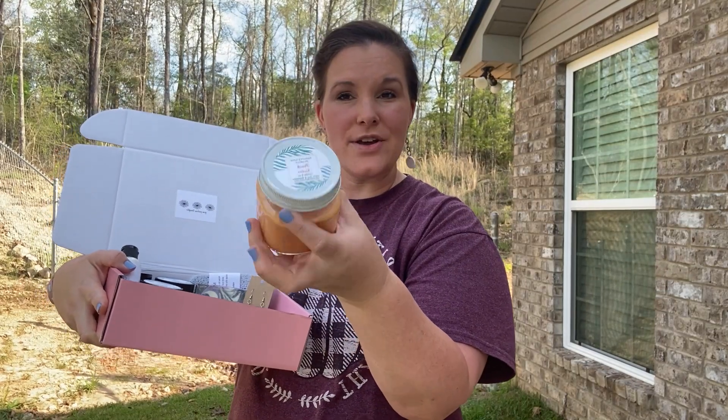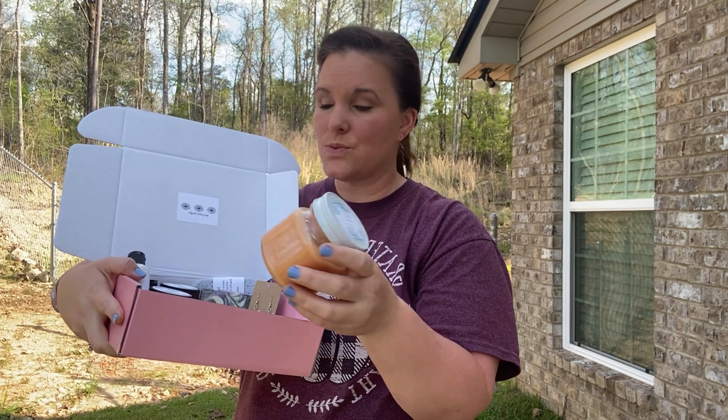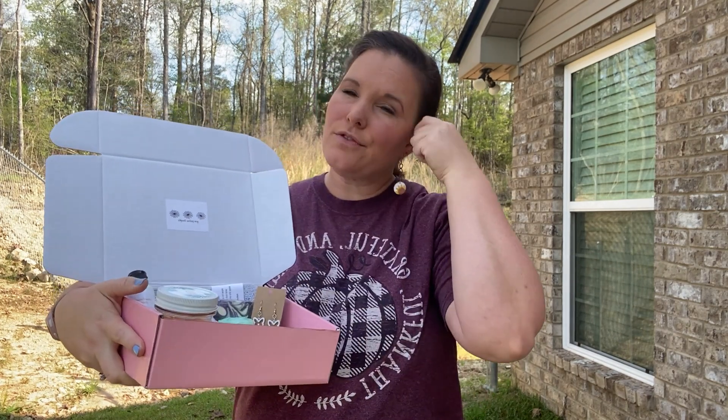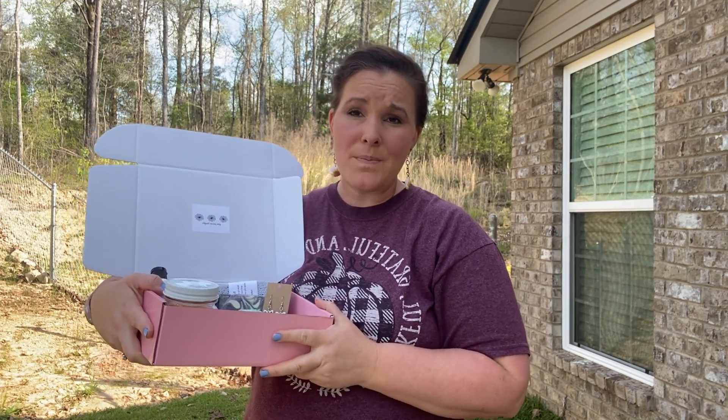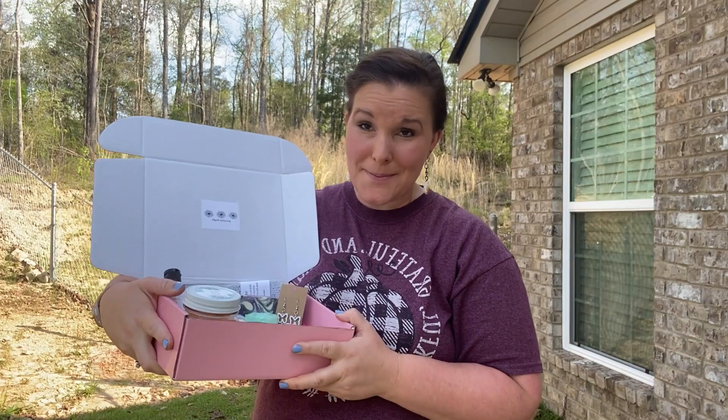Peach nectar is our candle for the month. I went ahead and did an eight ounce in this one because it is an absolute favorite when it comes to springtime — all my customers just love it. I have one mom who called and was like, 'You desperately need to get more peach nectar in here because it's amazing.'